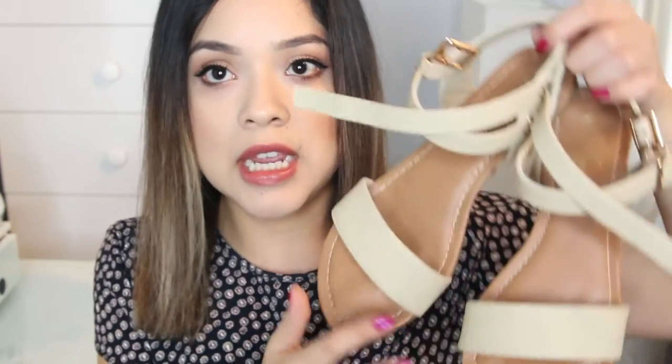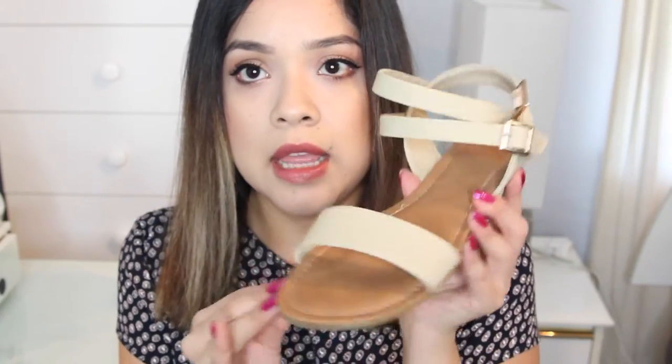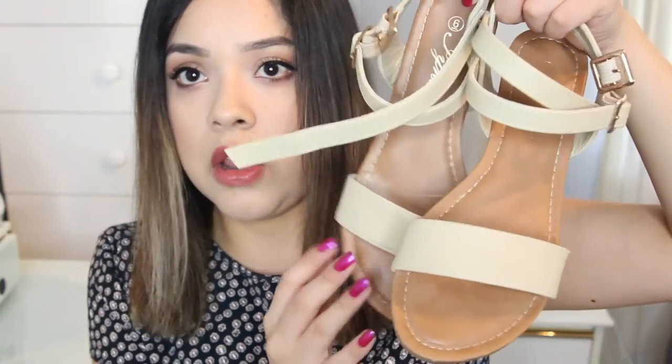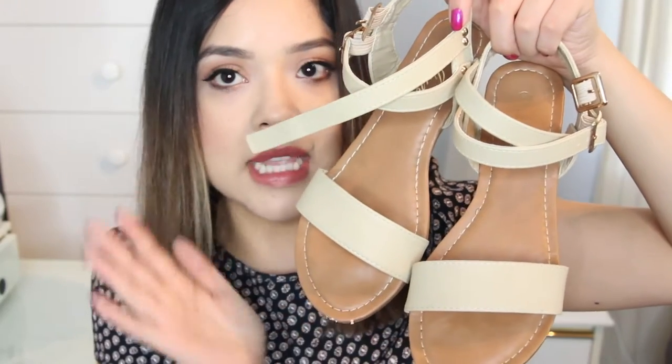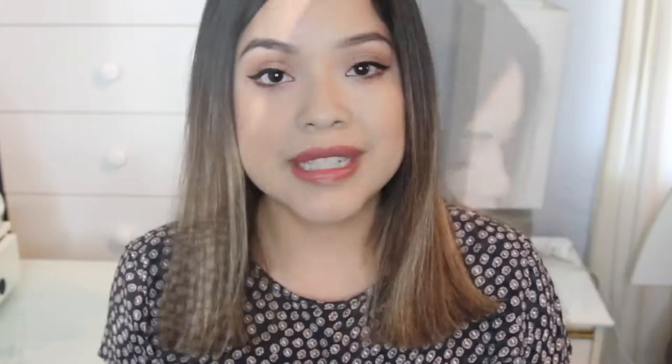Because I liked them so much, I decided to get them in the cream color as well. These are pretty much the same — they have the gold buckle on both belts on the side, just in a really nice nude with gold detailing. I find these really comfortable and easy to wear. Now that it's getting warmer I can wear these flats, and they're just really cute and comfortable.